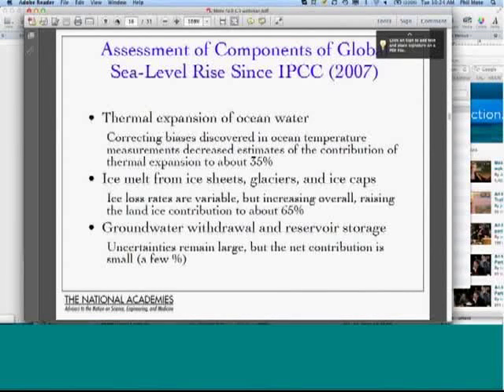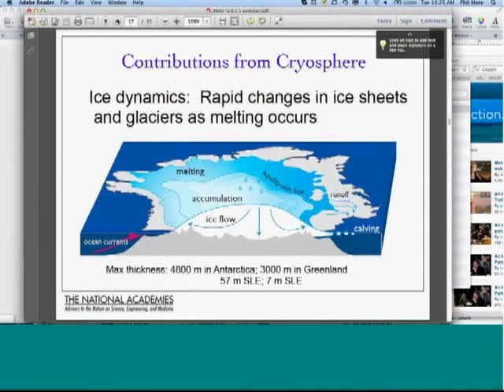These are the assessments of the components of global sea level rise since the publication of the IPCC report in 2007. The thermal expansion now includes estimates from the deep ocean and corrections in ocean temperature measurements. We now think about 35% of sea level change since 1993 is related to thermal expansion of ocean water, and about 65% is related to ice melt from the great ice sheets, glaciers, and ice caps. Ice loss rates are variable but generally increasing.